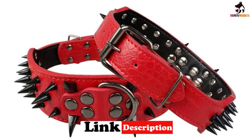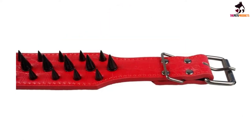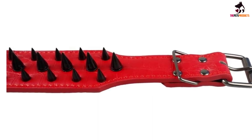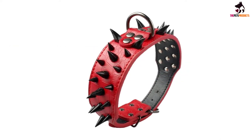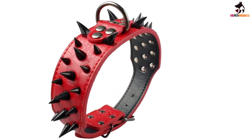Made of resilient PU leather, the collar's durability is enhanced by the inclusion of a heavy-duty metal D-ring, meaning the collar can be attached to your dog's leash. The metal buckle additionally guarantees that the collar can easily be removed when you get back from walks, to prevent your dog from accidentally spiking you on the sofa.